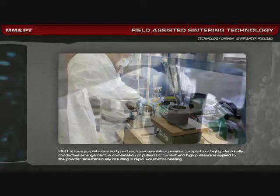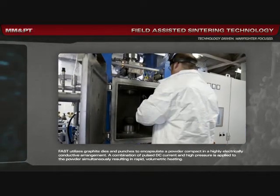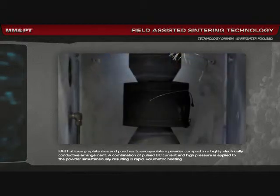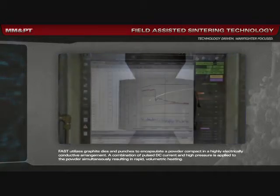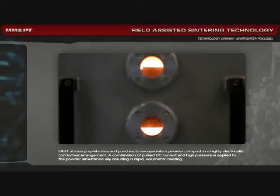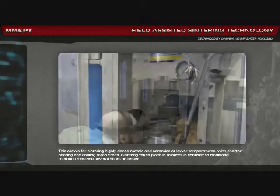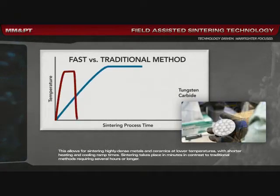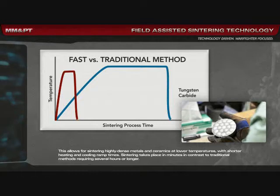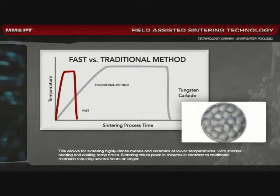FAST utilizes graphite dies and punches to encapsulate a powder compact in a highly electrically conductive arrangement. A combination of pulsed DC current and high pressure is applied to the powder simultaneously, resulting in rapid volumetric heating. This allows for sintering highly dense metals and ceramics at lower temperatures with shorter heating and cooling ramp times. Sintering takes place in minutes, in contrast to traditional methods requiring several hours or longer.